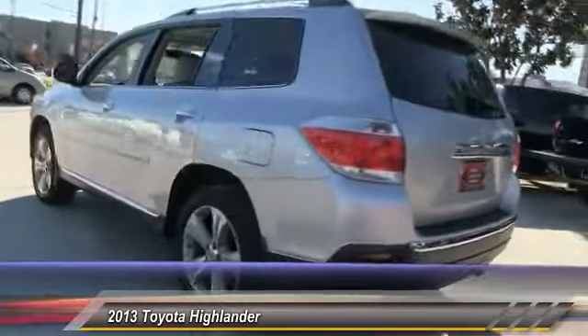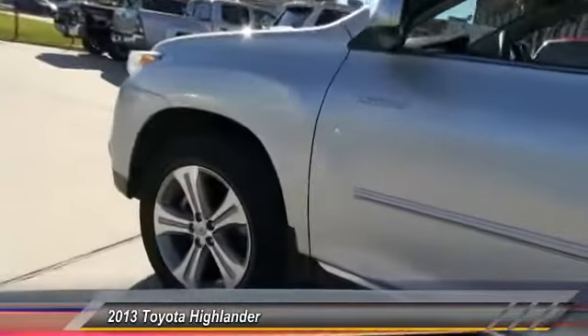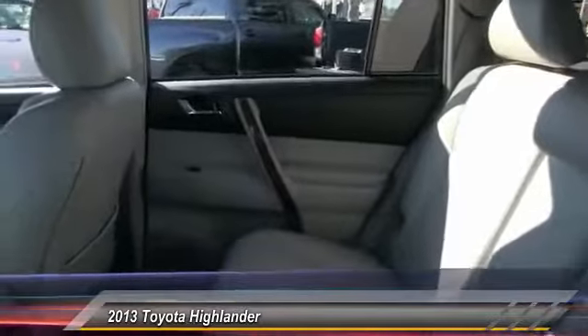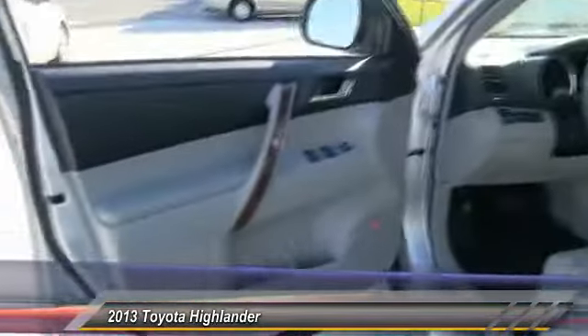Power lift gate, backup camera, power passenger seat, moonroof, leather-wrapped steering wheel. If affordable style and reliability are what you're looking for, this vehicle couldn't be more perfect. Drive it today.